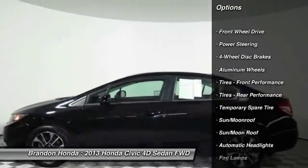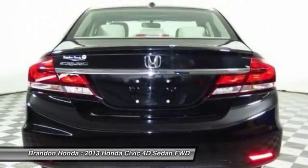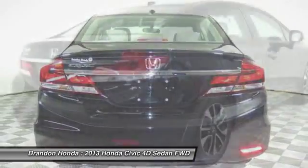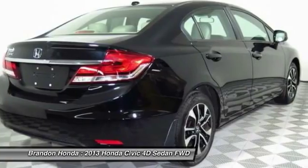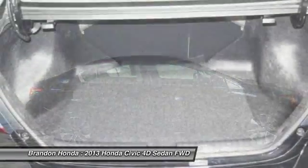Traction control. Anti-lock braking system. Backup camera. Keyless entry. Stability control. Steering wheel audio controls. Bluetooth. Moon roof. Leather wrapped steering wheel. Adjustable steering wheel.